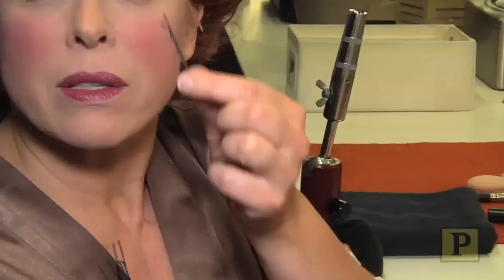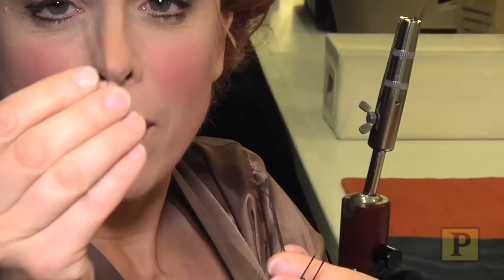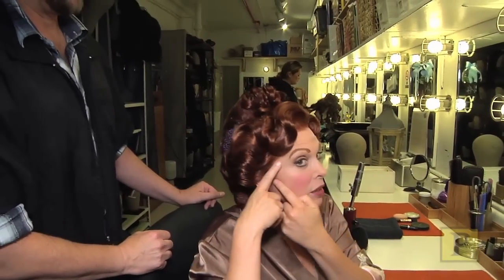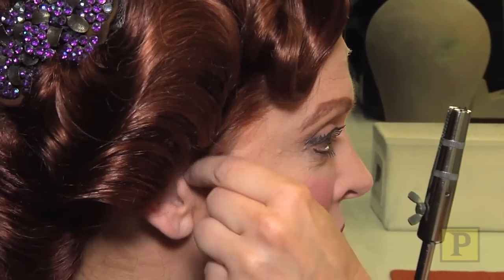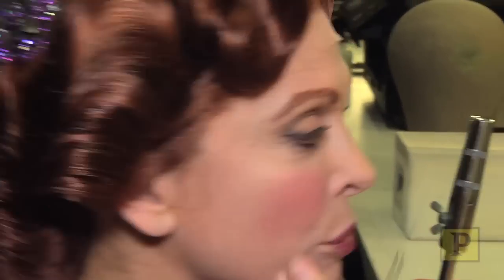This is a lesson in pins — bobby pin, hair pin. Hair pins can go through. There's a little bit of lace right here, and if you do it gently, you can pin right through the lace into the wig prep so that it's nice and secure.